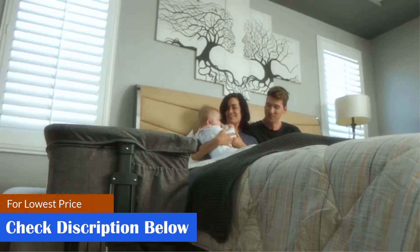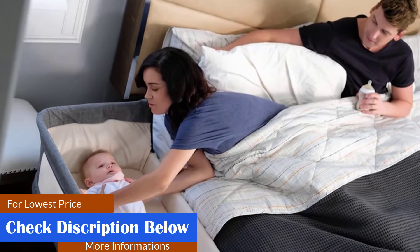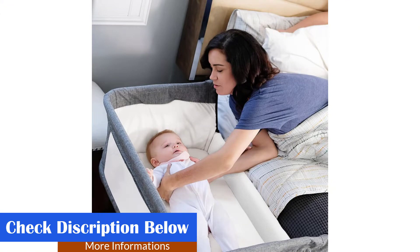Pros: Dual pockets on the sides for storage. Sets up easily without tools. Wheels with brakes for portability. Cons: The base may be hard. Does not include a soft mattress.